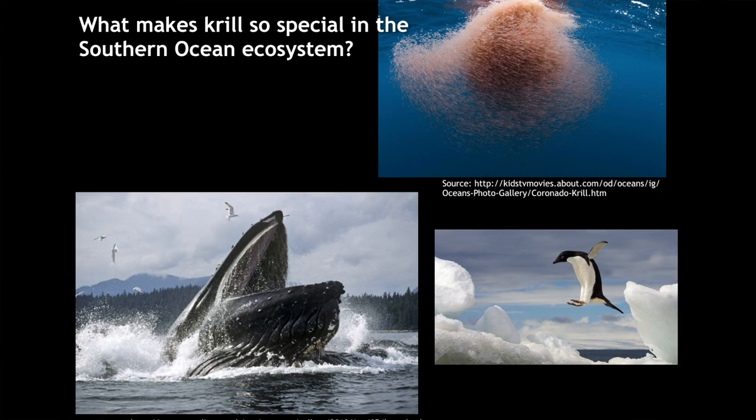What makes krill patches so special? From my point of view, it's their behaviour. Because of this social behaviour, they are almost for their entire life in a group. That means it is very easy access for the larger predators to eat krill. And that's why they are so special as food for the higher predators.